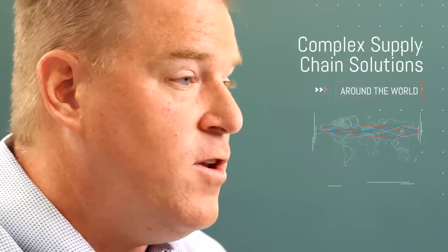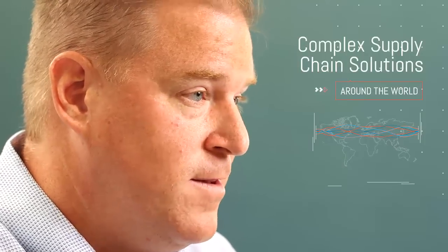Many of the large integrators rely on Annexter because we have the technical expertise, we have the infrastructure in place to deliver these products, and we have the kitting solutions worldwide. They find that there's no other distributor that can offer all three of those elements around the world on a consistent basis.